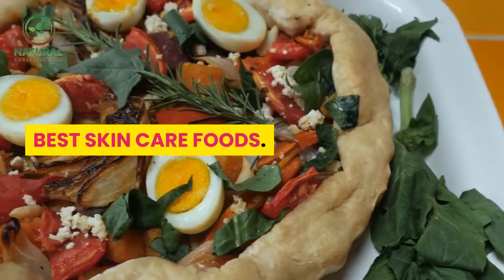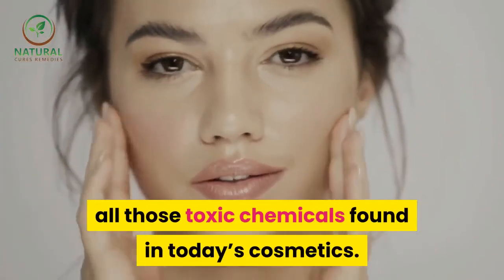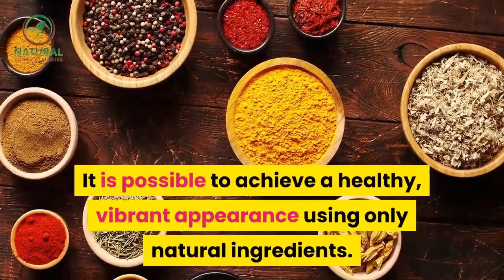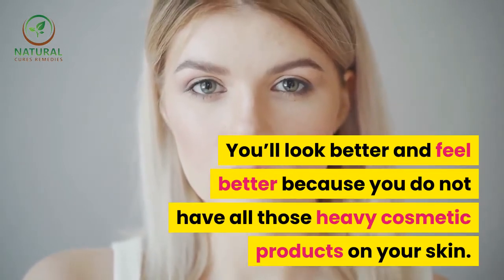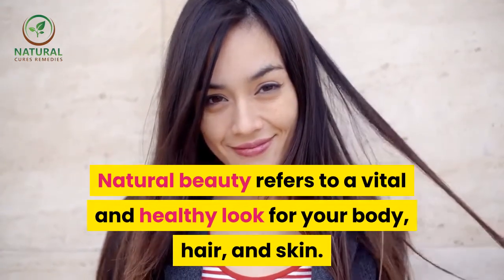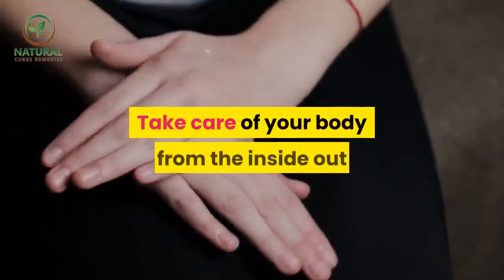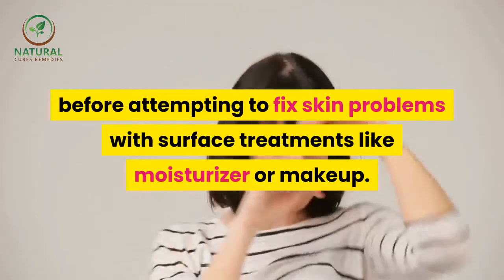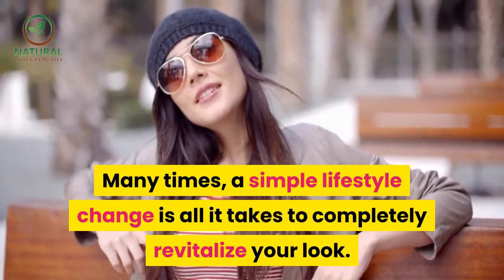Best skin care foods. Let our natural beauty tips help you look beautiful without all those toxic chemicals found in today's cosmetics. It is possible to achieve a healthy, vibrant appearance using only natural ingredients. You'll look better and feel better because you do not have all those heavy cosmetic products on your skin. Natural beauty refers to a vital and healthy look for your body, hair, and skin. Living an overall healthier lifestyle is the first step to refreshing your appearance. Take care of your body from the inside out before attempting to fix skin problems with surface treatments like moisturizer or makeup. Many times, a simple lifestyle change is all it takes to completely revitalize your look.